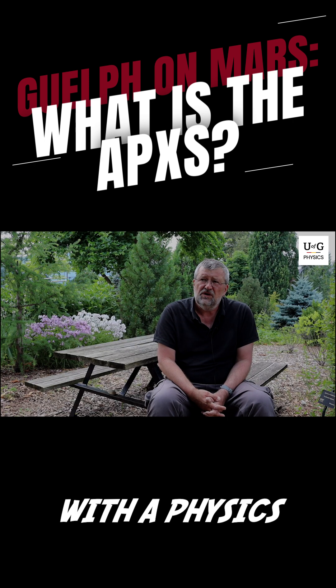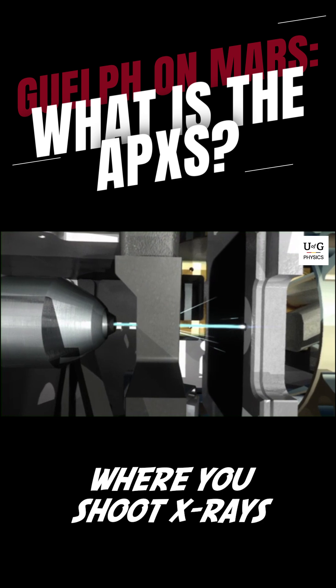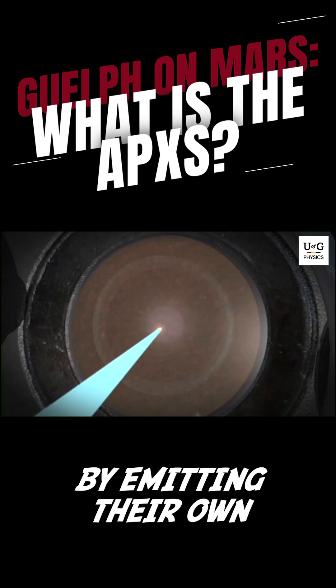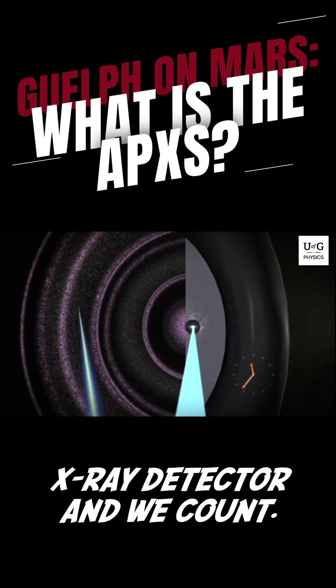It does this with a physics method called X-ray fluorescence, where you shoot X-rays at the sample, and the atoms in the sample react by emitting their own characteristic X-rays. We detect this with an X-ray detector and we count.